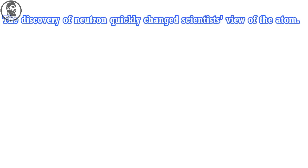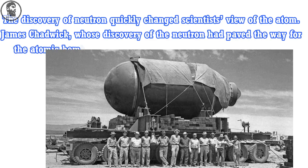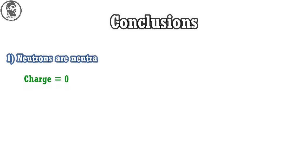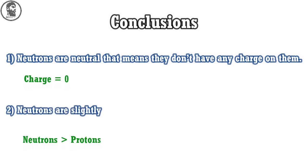The discovery of the neutron quickly changed scientists' view of the atom. James Chadwick, whose discovery of the neutron had paved the way for the atomic bomb, worked on the Manhattan Project during World War II. The conclusions drawn from this experiment were: first, neutrons are neutral, meaning they don't have any charge on them; and second, neutrons are slightly heavier than protons.